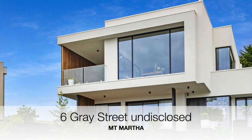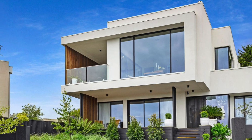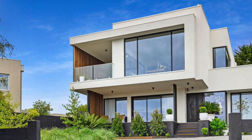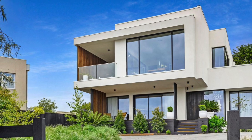Number eight Gray Street has sold — that was a four bedroom, three bathroom home, renovated and extended on a 1,106 square meter block with bay views. That sold for an undisclosed price, but we believe that was in the vicinity of 2.2 million dollars.